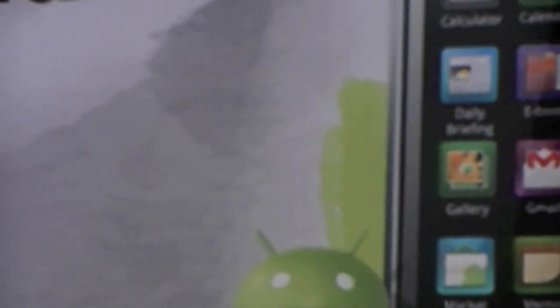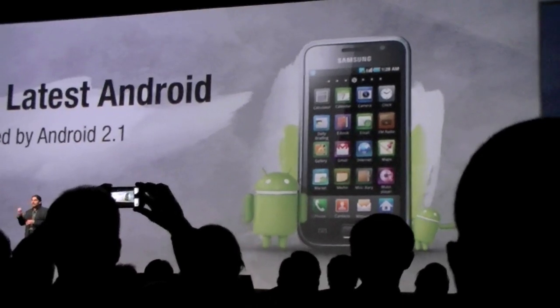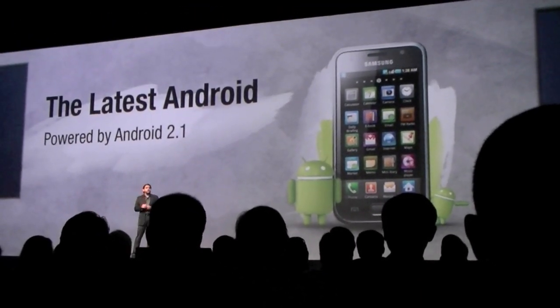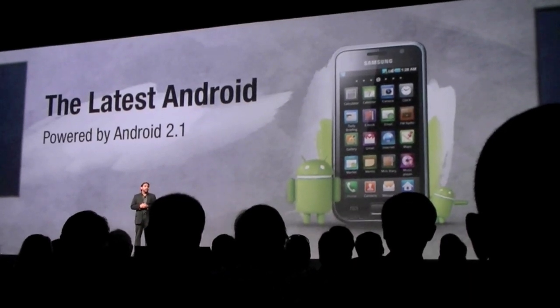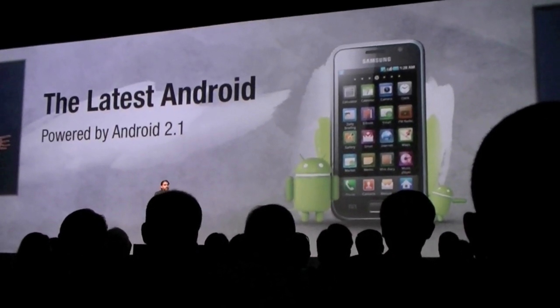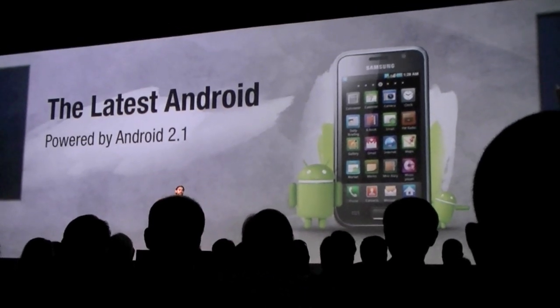Now just like a muscle car there needs to be some serious power underneath that hood to drive the Samsung Galaxy S to its peak in performance. We've developed the Samsung Galaxy S on the latest most advanced version of Android available, version 2.1. The Android software optimizes hardware speed and provides an easy to use, convenient platform.